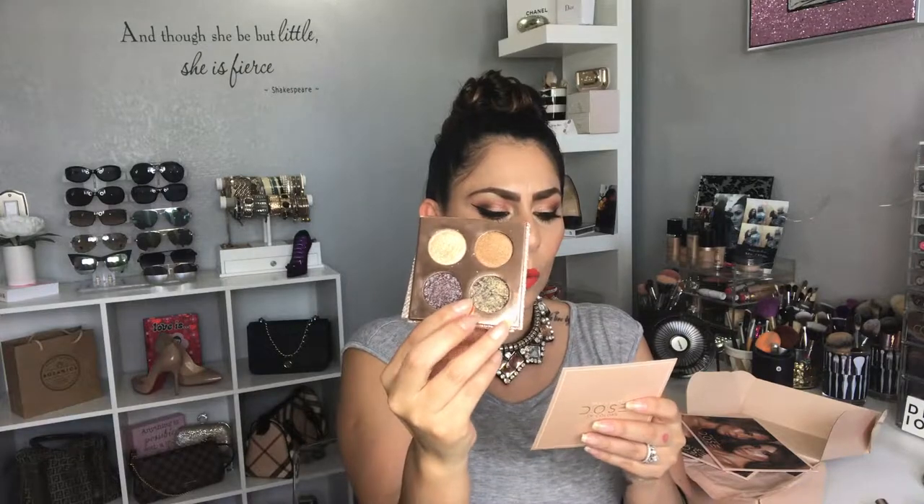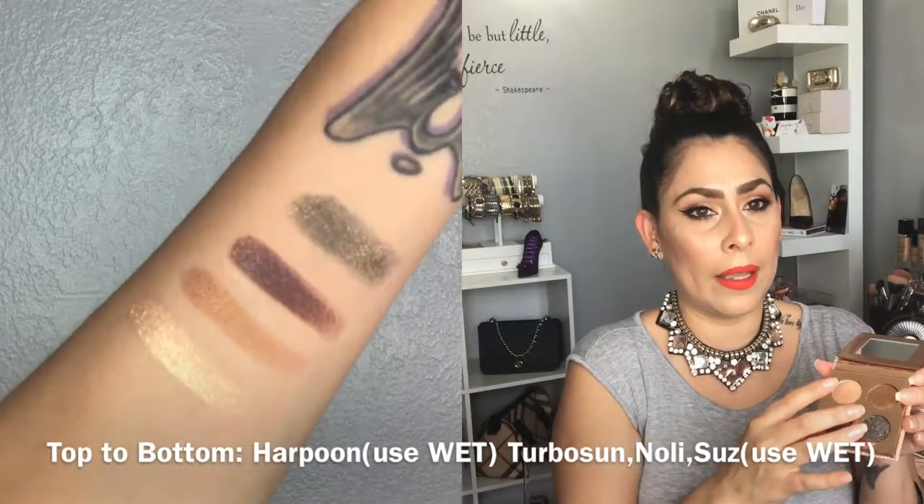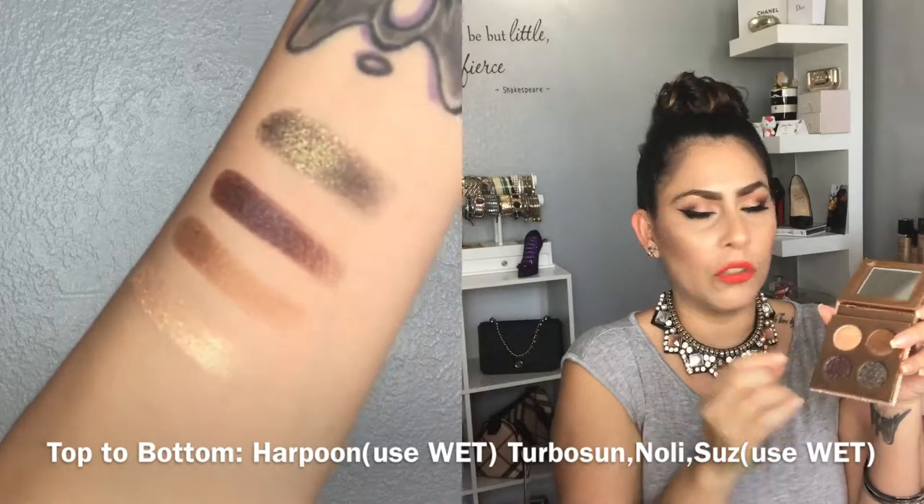Moving on, I believe the next shade is Turbo Sun — an ultra luxe shadow packed with shimmering reflex for intense color payoff and a glistening finish, also applied with fingers. The last shade is Harpoon in the bottom corner, which takes metallic to a whole new level and is also formulated to be used wet. So these two — Suze and Harpoon — are the wet-use shades, which you'll see in the swatches.